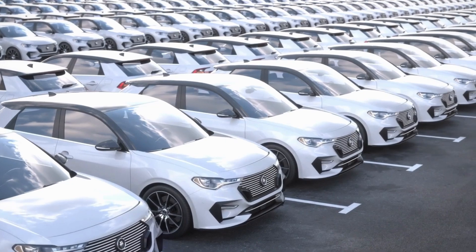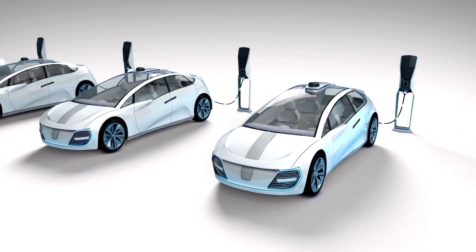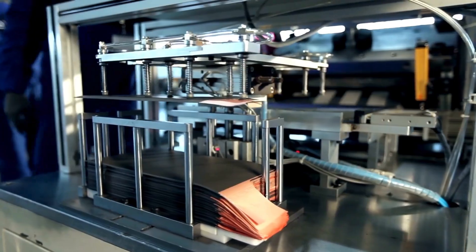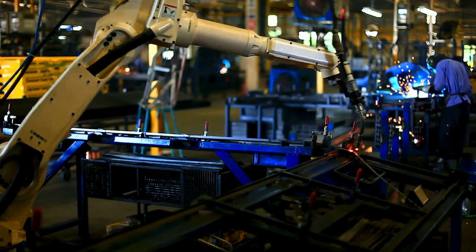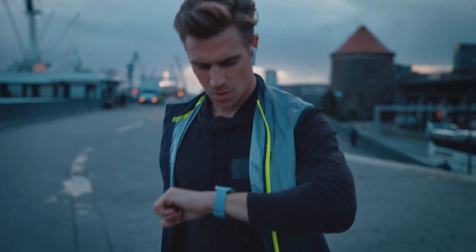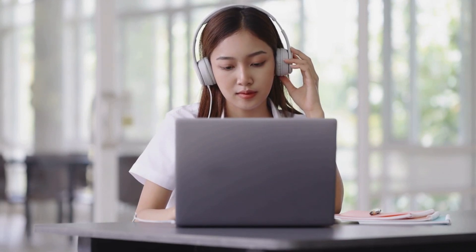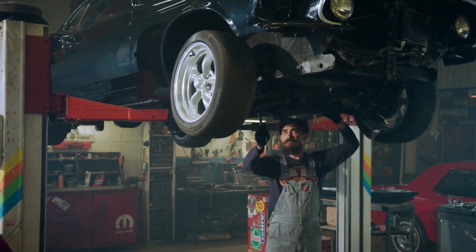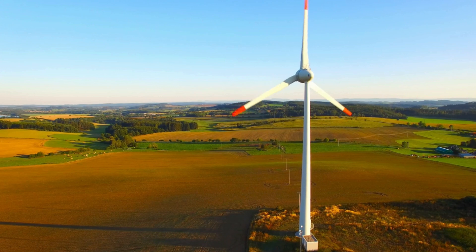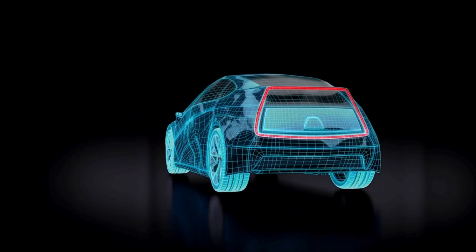Solid-state batteries aren't just for cars. Their high energy density, safety, and efficiency make them a game changer for multiple industries, from consumer electronics to renewable energy storage. But when it comes to electric vehicles, Hyundai is making bold moves that could reshape the industry. Imagine smartphones that last for days on a single charge, laptops that never seem to run out of power, or power tools that deliver high performance without bulky battery packs. Furthermore, these batteries can play a crucial role in the transition to renewable energy, storing energy generated from solar panels and wind turbines to power our homes and businesses.